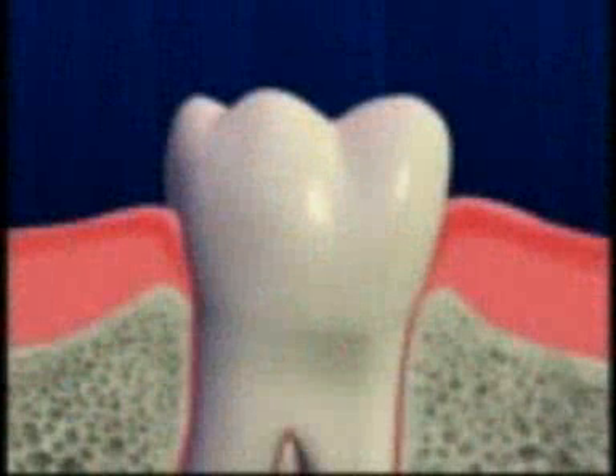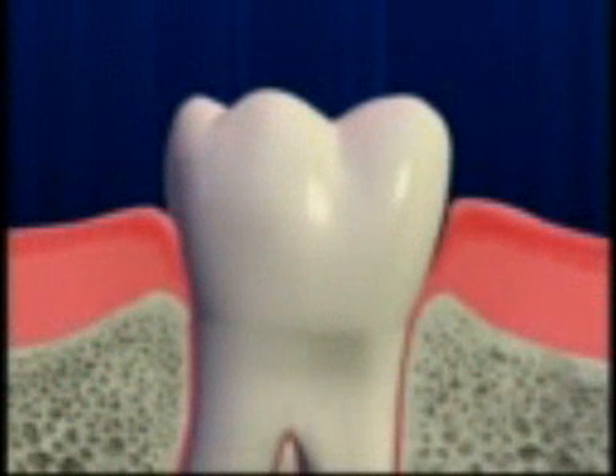One-third of the American population is affected by periodontal disease, a chronic bacterial infection of the gums, teeth, and bone that surround the teeth. Periodontal disease occurs when bacteria build up on your teeth and gums, causing your gums to become red and swollen.